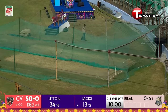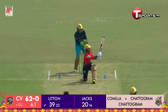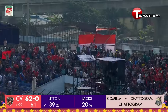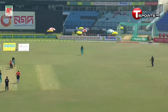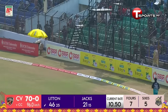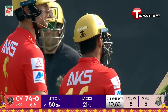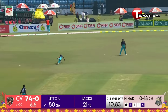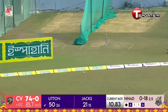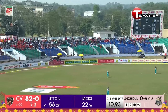Now it's time for Will Jacks — what a lovely shot that is, hit on the up! Litton Das is on fire, going for the maximum. With that boundary the fifty comes up for Litton Das. Beautifully played — gave himself a bit of room, waited on a slow delivery.